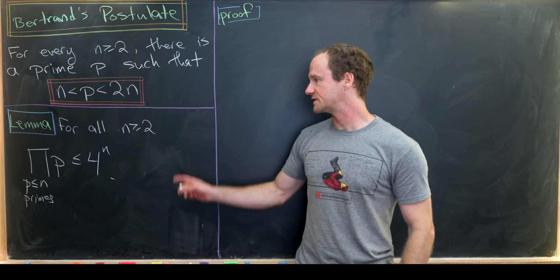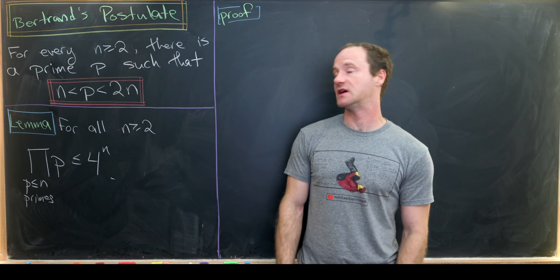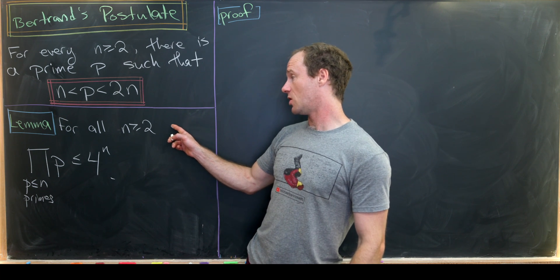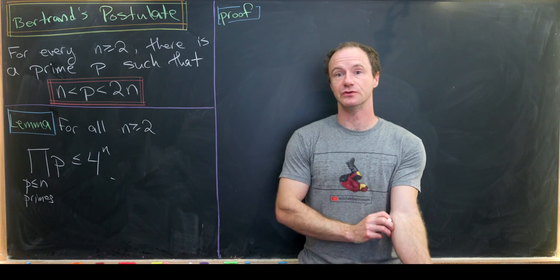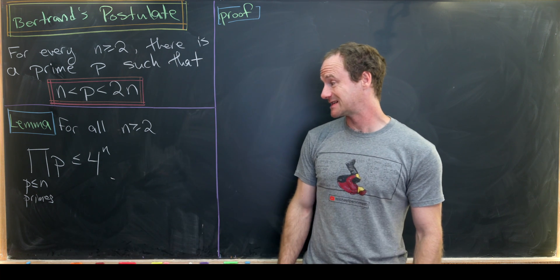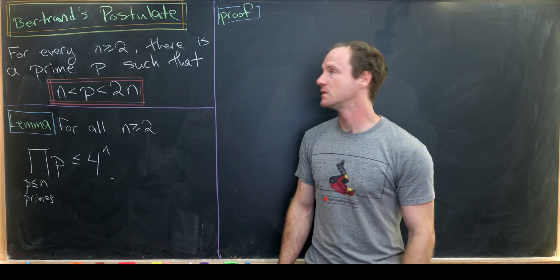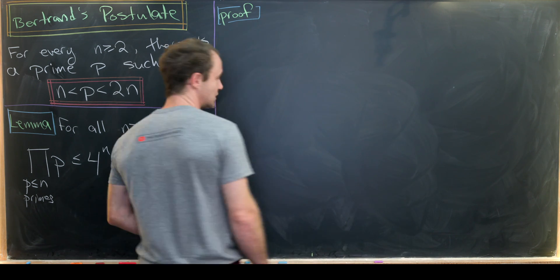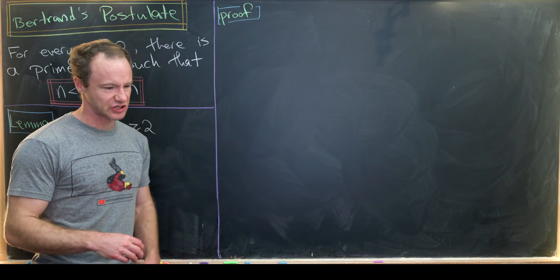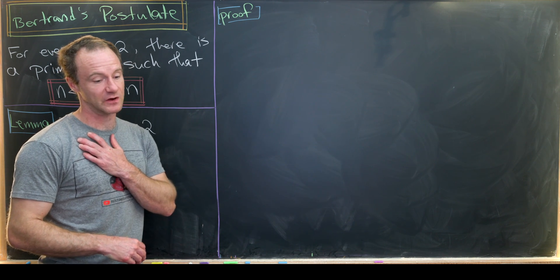In order to prove this we'll need the following lemma, as well as some other things we'll get to in the main proof. We'll show that for all n bigger than or equal to two, the product over all primes less than or equal to n is less than or equal to four to the n. Let's look at a proof of this using induction, doing a couple of small cases first.